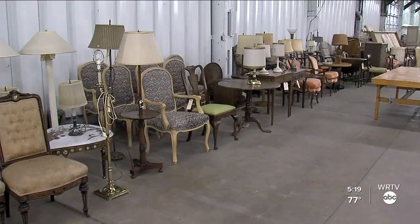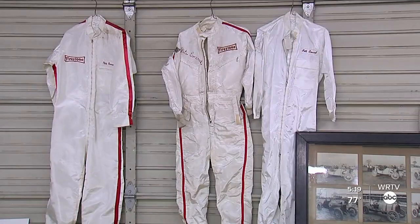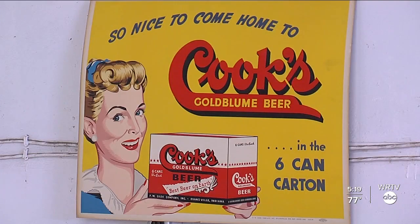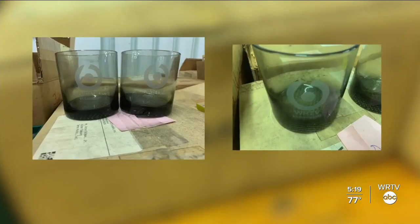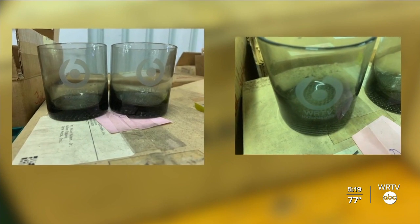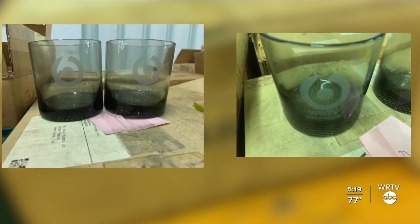Bill Metzger is the personal representative for the Mary Holman George estate, and he says two years' worth of hard work went into getting ready for this grand-scale auction event. Taking inventory of all the items and cataloging them was no easy feat. Even these WRTV tumblers, a gift from our station to Tony Holman in 1973, made the list.